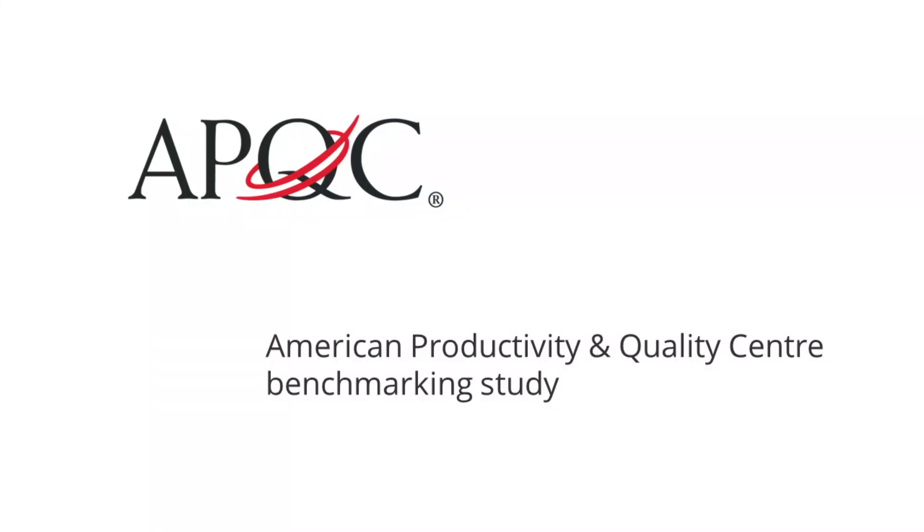We've done a number of studies with the American Productivity and Quality Center in Houston, which is the largest not-for-profit benchmarking society in the world. They focused on product quality for many years, but in more recent decades they've started to look at things upstream from manufacturing, such as R&D and product design.